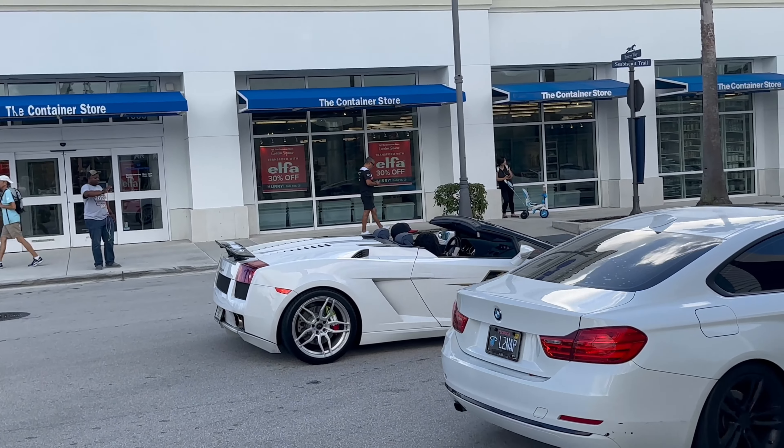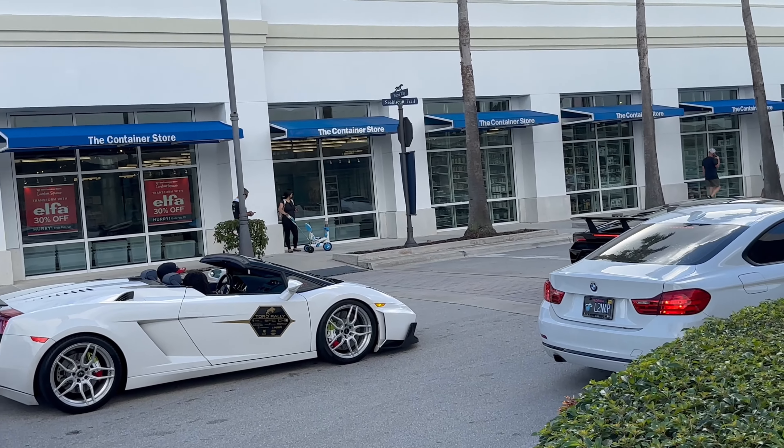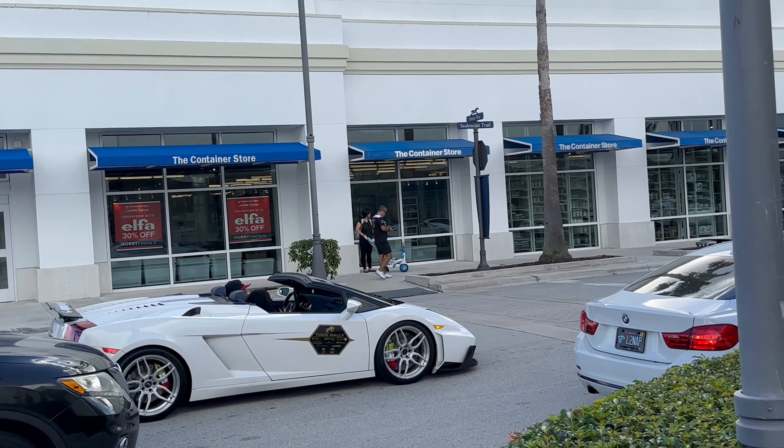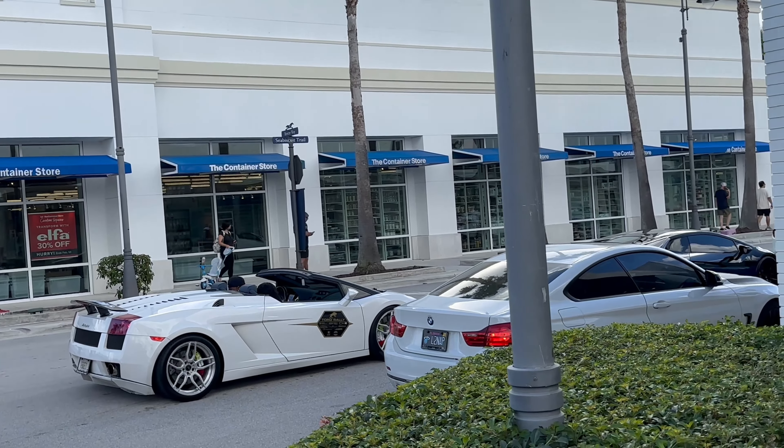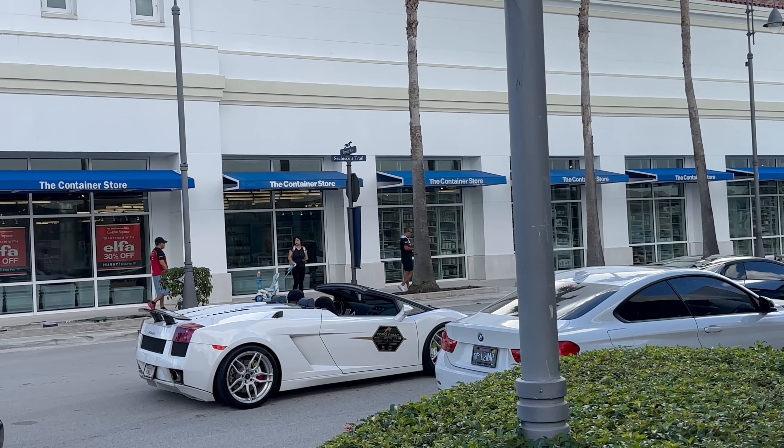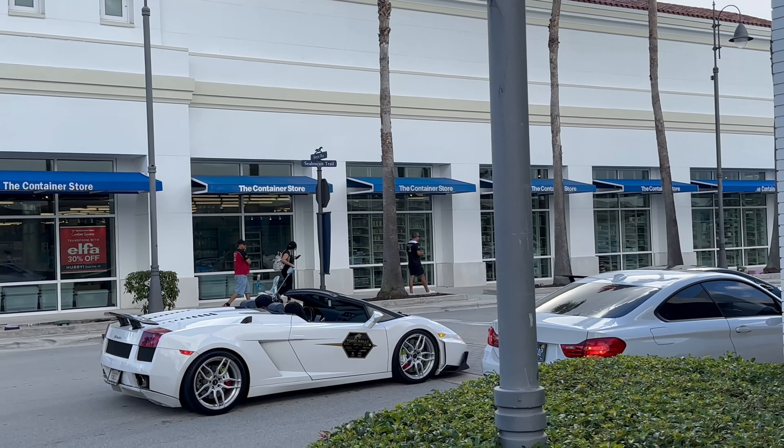This is actually a first-generation Lamborghini Gallardo with a body kit and a changed bumper. That's first generation, so 2004 to 2010.